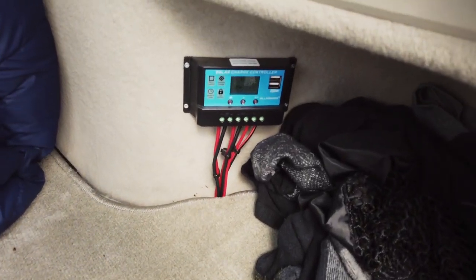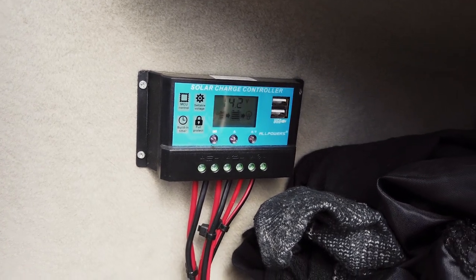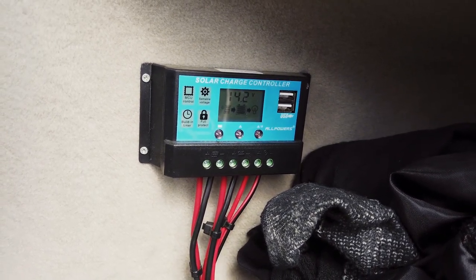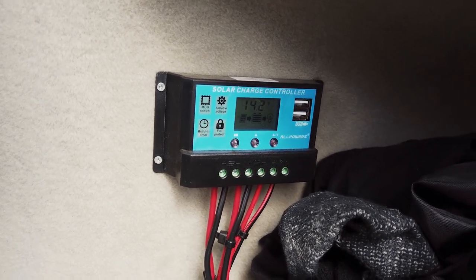You probably noticed this little blue device — it's actually a solar charge controller. I do have a solar panel installed on the roof, which we'll look at in a moment and go over in more detail in another video.